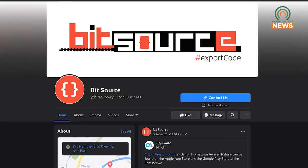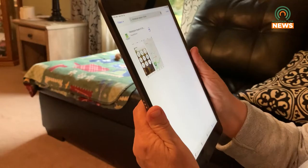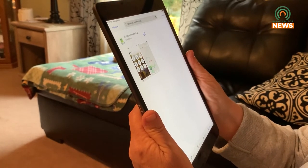Stapleton credits BitSource, an Eastern Kentucky technology-focused group, with the creation of the app and says that this will help get messages to each individual city department in a more timely manner.